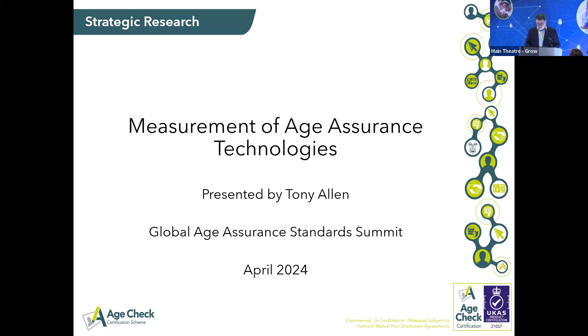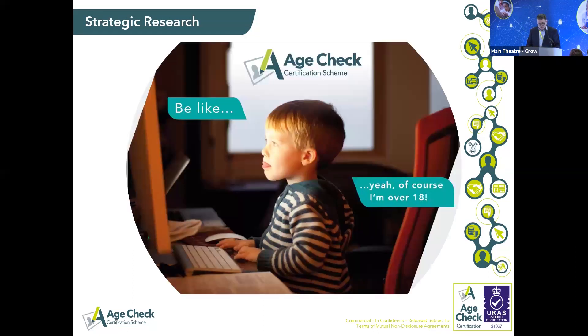We explored that as part of the project — we had a lot of workshops, discussion, and analysis — and came up with these two reports. The scale of the problem we know is essentially: 'over 18, just tick the box,' and that is the challenge we are seeking to address.